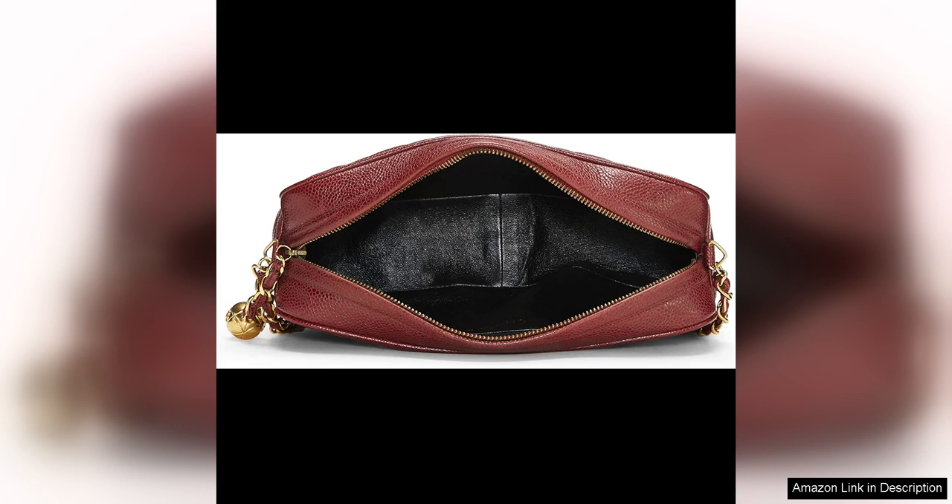Overall, the Chanel pre-loved Burgundy Caviar Diamond CC camera bag medium is a stunning piece that is perfect for Chanel lovers and fashion enthusiasts alike, with its timeless design, impeccable craftsmanship, and luxurious details. This bag is a must-have addition to any handbag collection.